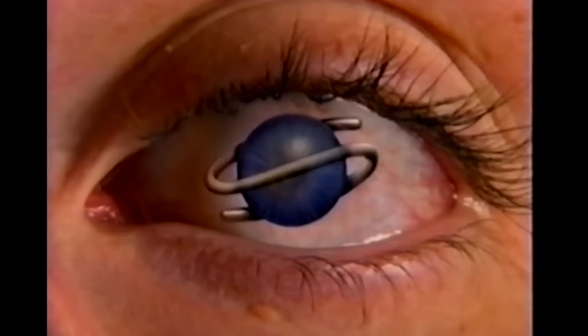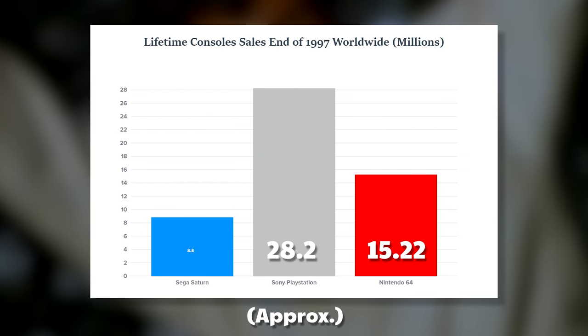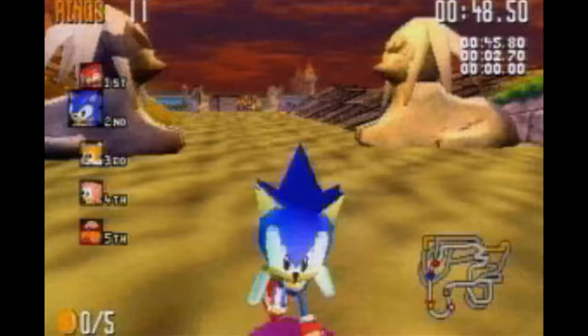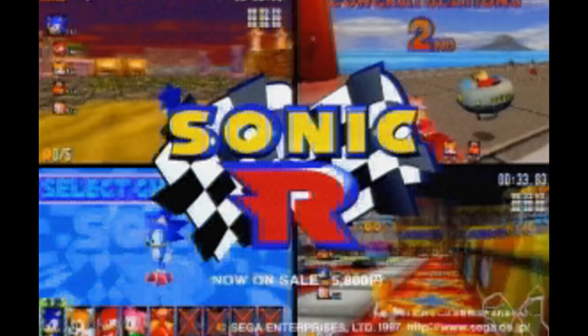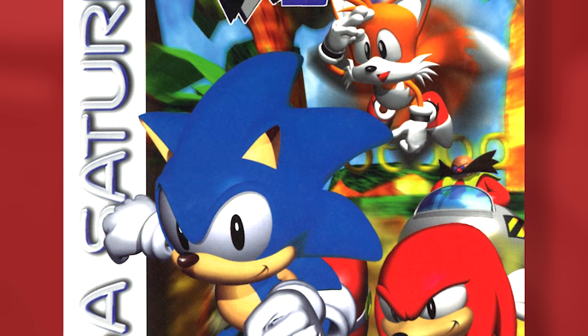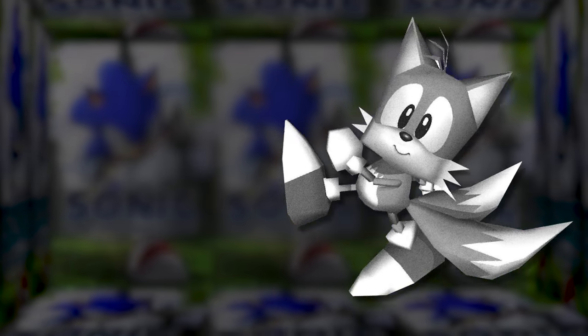By 1997, the Saturn was failing badly — except in Japan, where it apparently outsold the Nintendo 64. Sega had to do something to bolster the sales of their floundering system. So in November of 1997, they released Sonic R, a brand new polygonal Sonic racer for Saturn. Would it live up to the quality of everyone's favorite quick-quilled speedster? Or would the game be an omen of disappointment that fans would come to expect for years to come? Let's pretend we don't know.